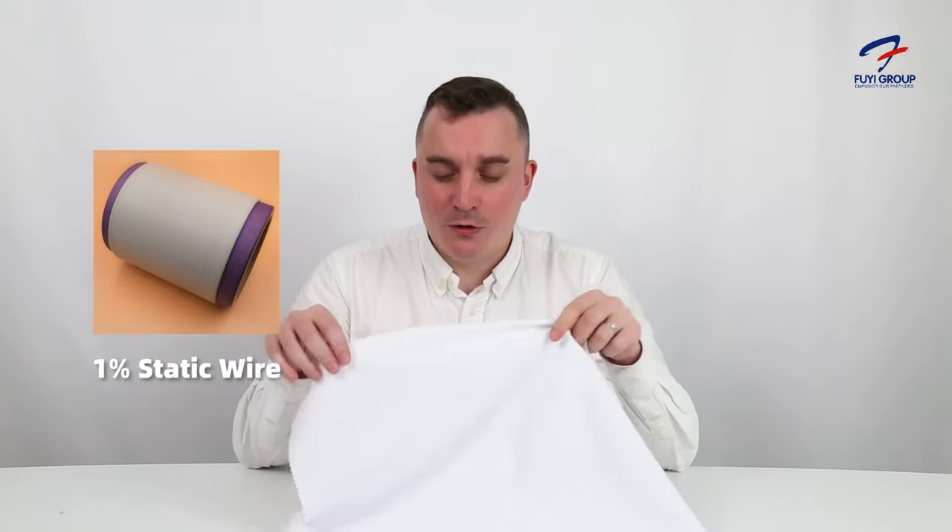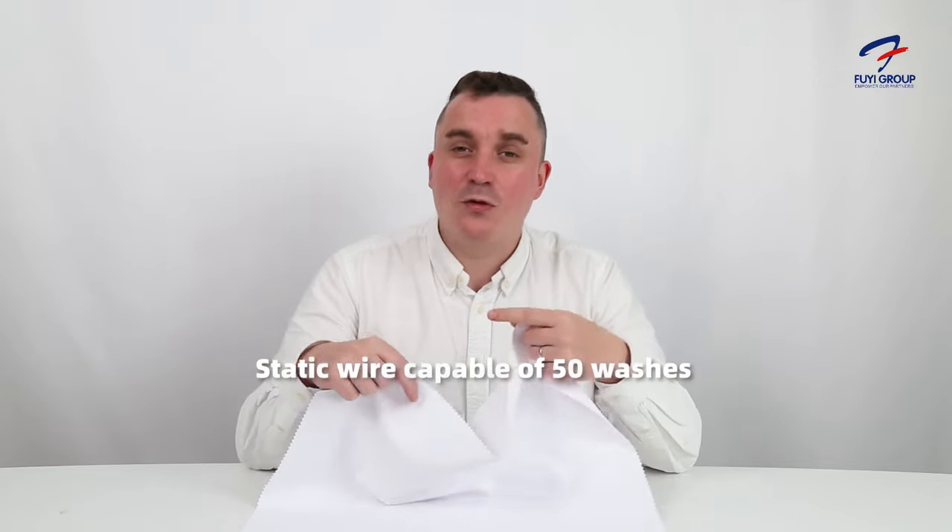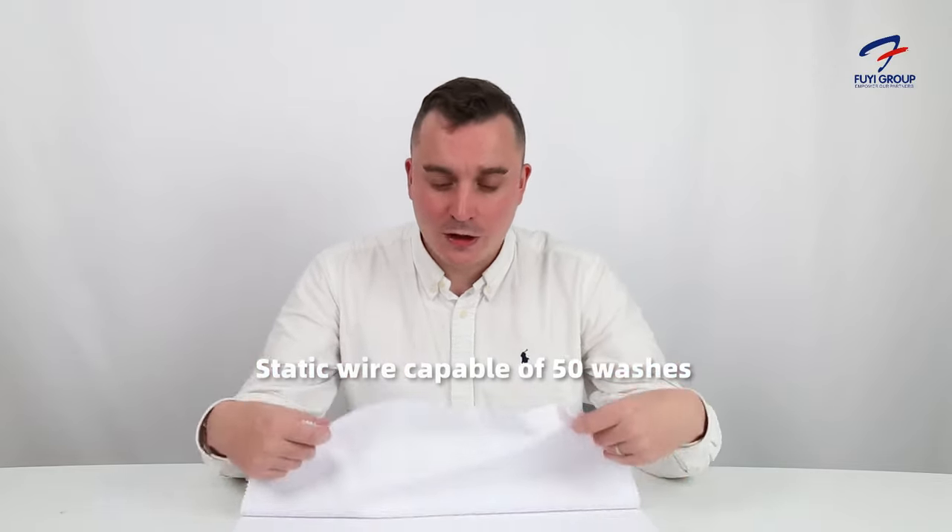We also have a one percent static wire as part of this fabric, which makes it much better in terms of anti-static. This anti-static wire can go through 50 washes without any issues, so that's another big benefit of the fabric.